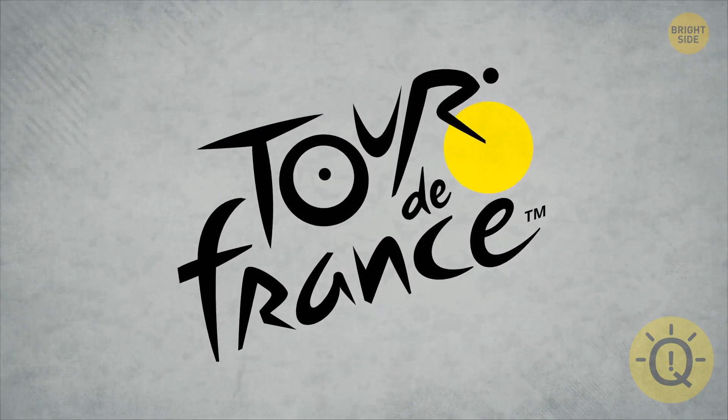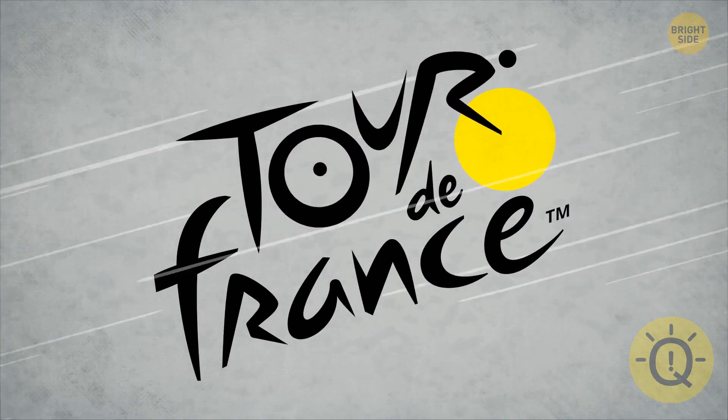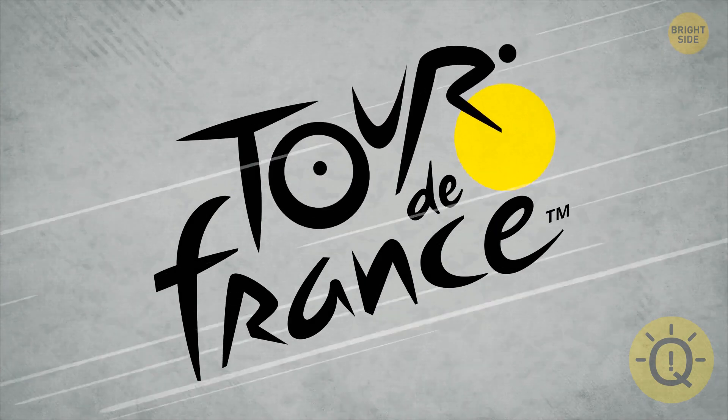If you pay close attention to this logo, I'm sure you'll spot a brilliantly hidden detail. Right there, a cyclist on a bike. Wow, hidden in plain sight.